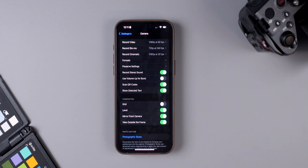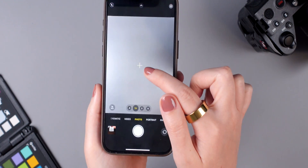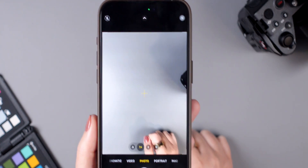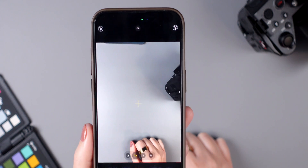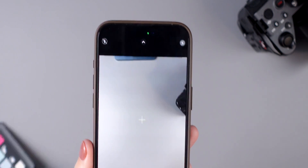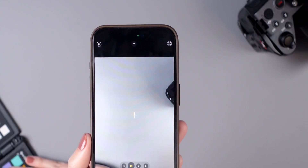Still on the topic of camera, there is a new feature that helps you check if your camera is level when taking a picture. Go to Settings, tap Camera, and enable Level. Then when you open the camera, you'll see an icon in the middle that indicates whether your camera is leveled or not.